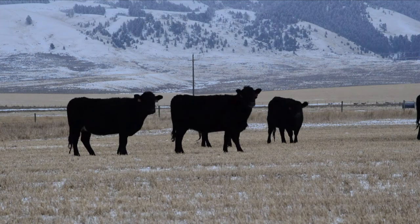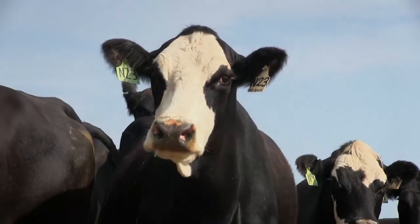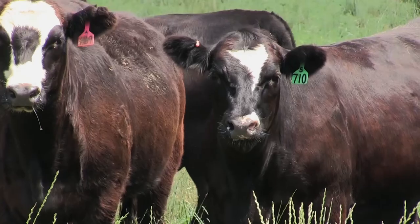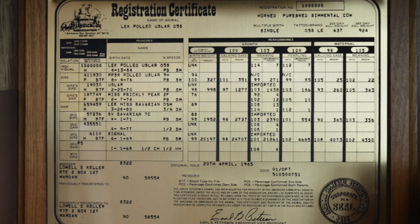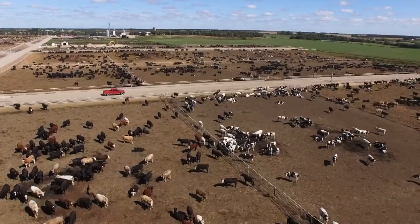Through the gathering of carcass data and tying that back to the origin of the genetics of those animals, we're able to increase the predictability and accuracy of expected progeny differences. Whereas a non-enhanced EPD may have an accuracy rate of 30 to 40 percent, we can improve that possibly 10 to 20 percent by adding carcass information to that EPD foundation.